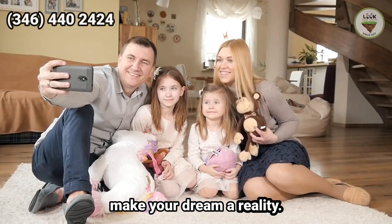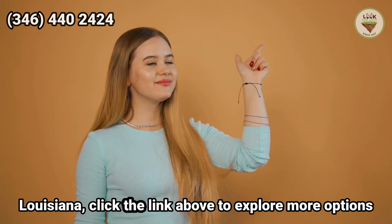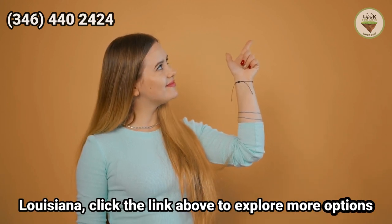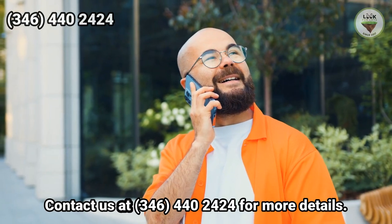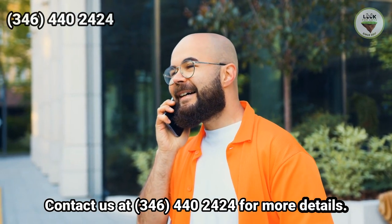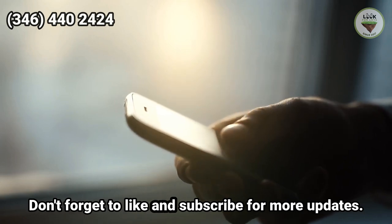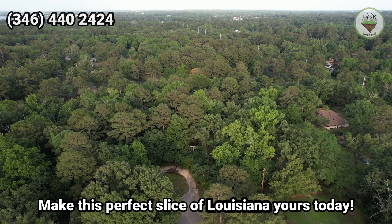Make your dream a reality. If you're looking for a different type of property in Louisiana, click the link above to explore more options on lookforlots.com. Contact us at 346-440-2424 for more details. Don't forget to like and subscribe for more updates. Make this perfect slice of Louisiana yours today.